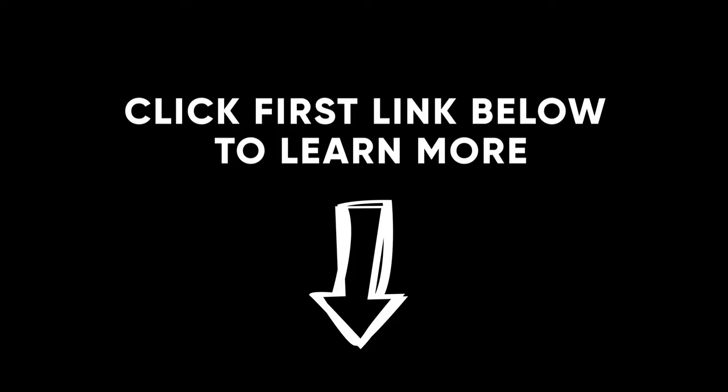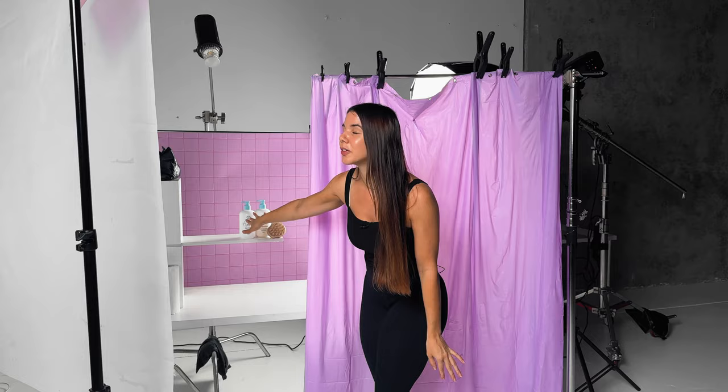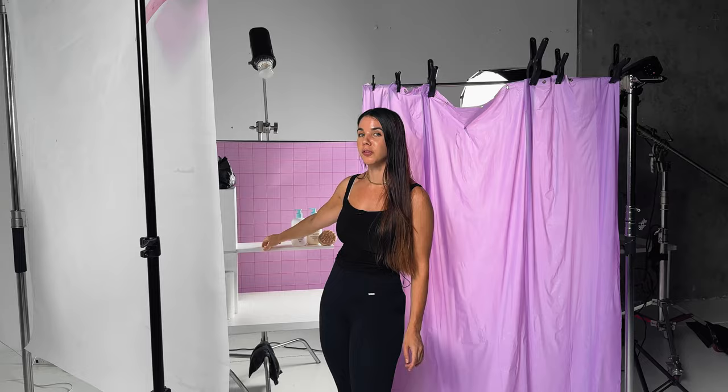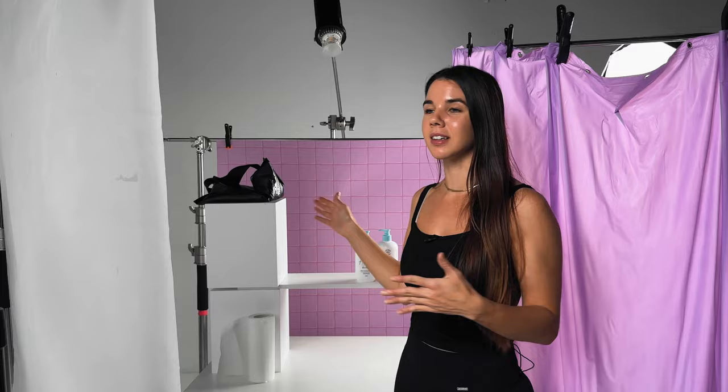We've got a bathroom setup — very simple. There's a purple shower curtain from Amazon, products on a shelf for a shelfy look, and a tiled pink background from Propsyland. To hold up our shelf we wedge it between two blocks, with a sandbag on top for extra weight. These products are actually empty — a little tip: get your client to send you empty products, it's going to make your life so much easier.